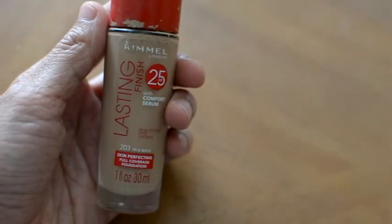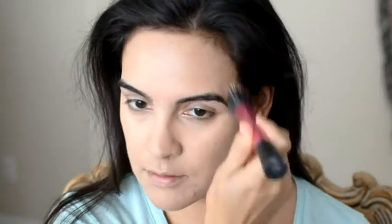Now the Lasting Finish Full Coverage Foundation by Rimmel London in the color 203 True Beige, and again all over my face. It's got SPF in there and I'm using a Real Techniques Stippling Brush to blend the foundation all over.